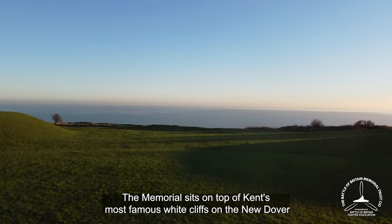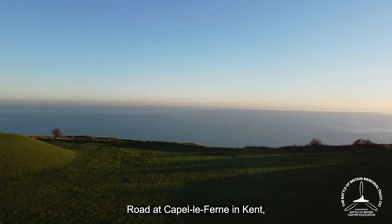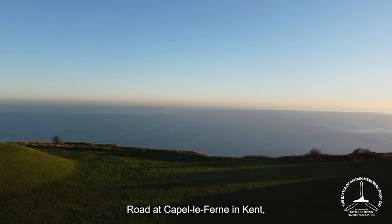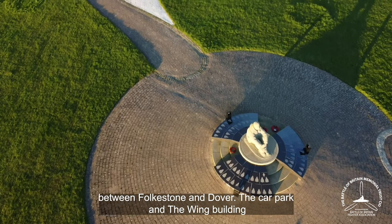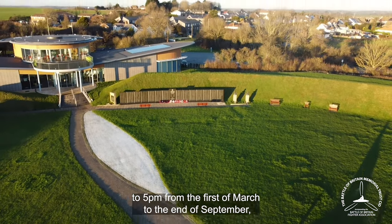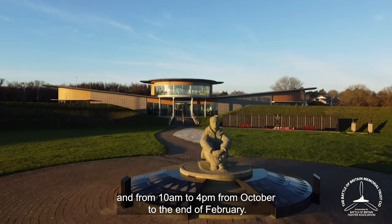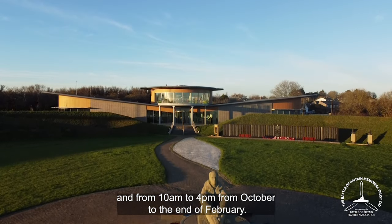The memorial sits on top of Kent's famous White Cliffs on the New Dover Road at Capel-le-Ferne in Kent, between Folkestone and Dover. The car park and the wing building are open from 10am to 5pm from the 1st of March to the end of September, and from 10am to 4pm from October to the end of February.